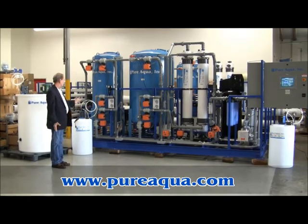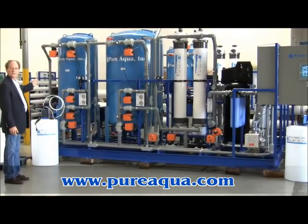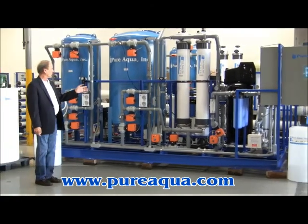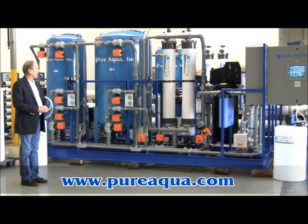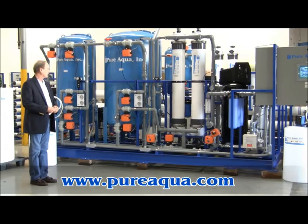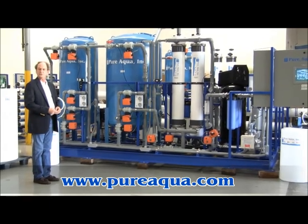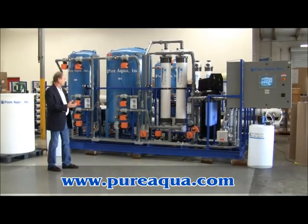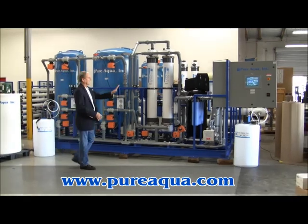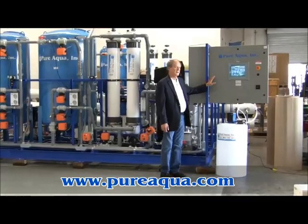At that point, the feed water arrives at the skid, and it receives multimedia filtration, followed by activated carbon filtration, ultrafiltration, followed by a coalescing filter, UV, and a final filtration step in the form of a 0.2 micron cartridge filter. After the skid, the water is chlorinated again, and the entire process is controlled by a PLC that you see here in the picture.